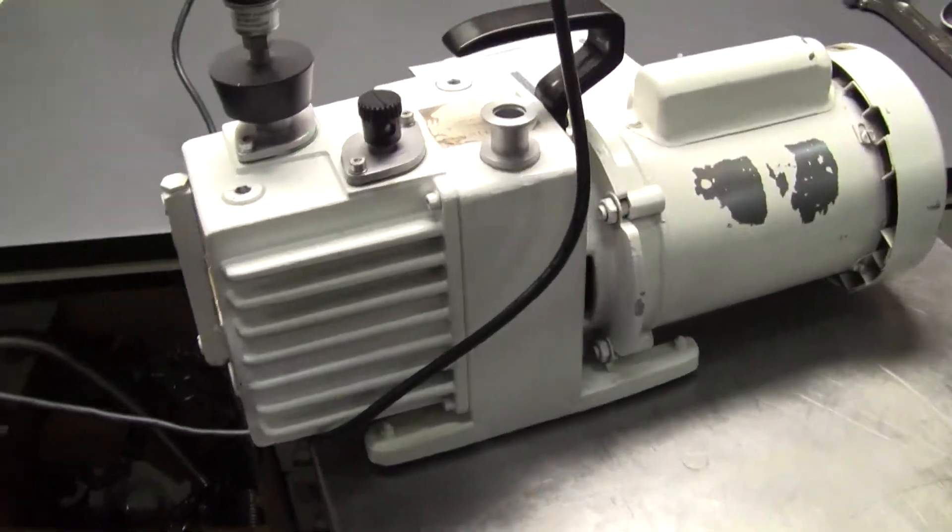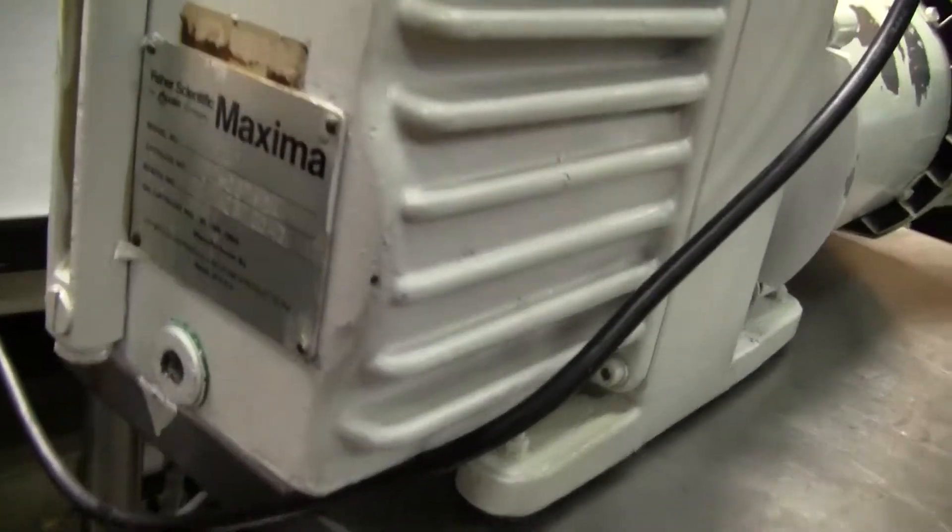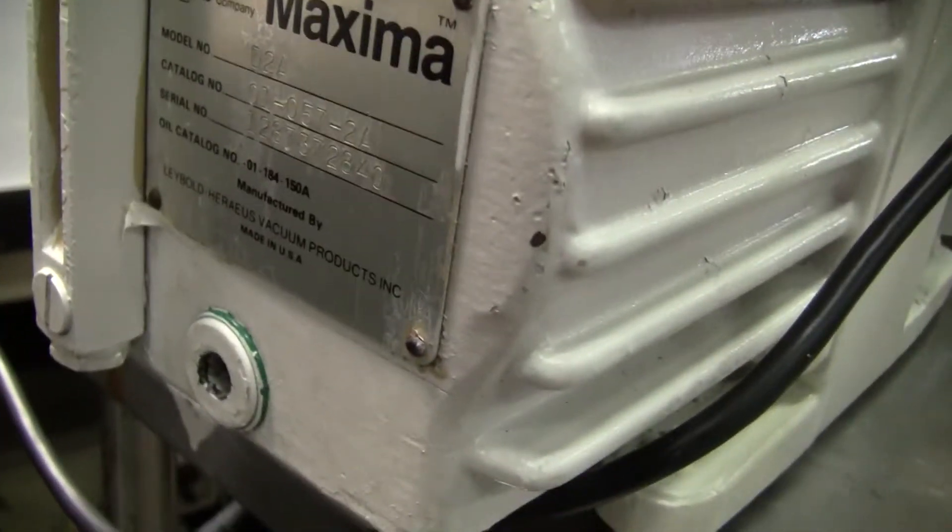Good afternoon, this is Michael Naitao from HitechTrader. Today we're looking at a Fisher Vacuum Pump Model D2A.